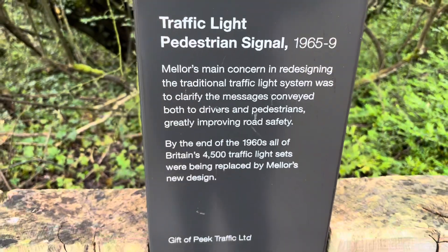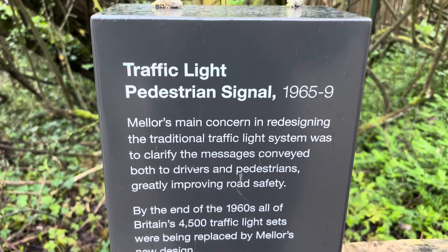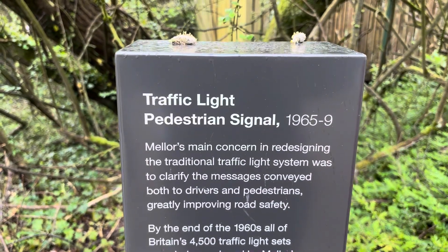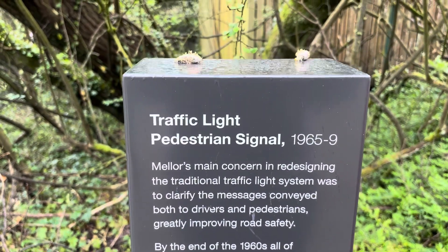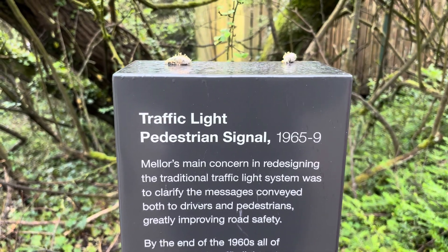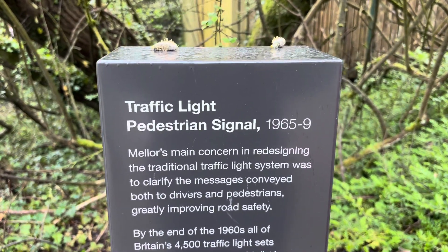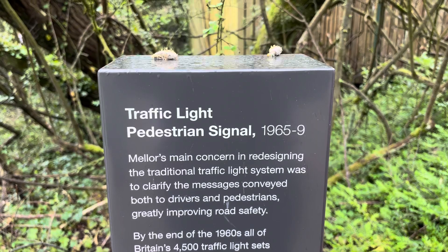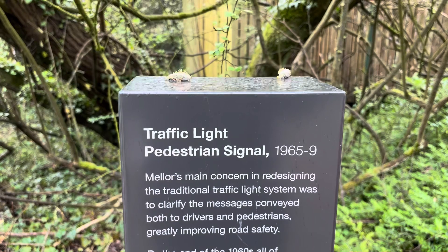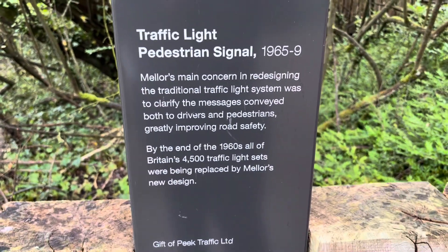It's built in 1965. Mellor's main concern in redesigning the traditional traffic light system was to clarify the messages conveyed both to drivers and pedestrians, greatly improving road safety. By the end of the 1960s, all of Britain's 4,500 traffic light sets were being replaced by Mellor's new design. Gift of Peak Traffic Ltd.